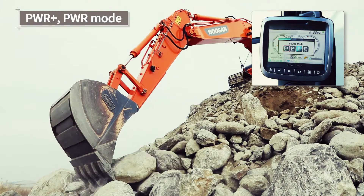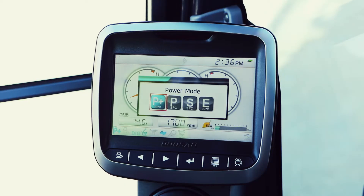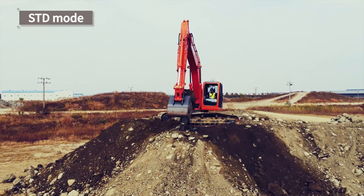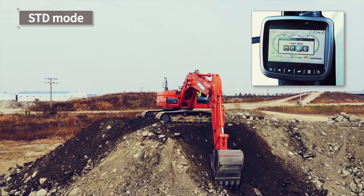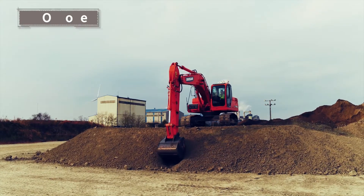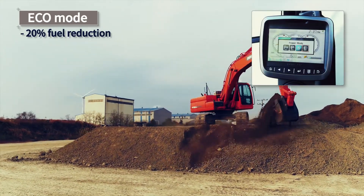Do you need high output? Use the Power Plus and Power mode. If there are a lot of rocks and the workload is high, or if you require very high speed, the Power mode is appropriate. For regular tasks, use the Standard mode. The Standard mode will be used automatically if neither the Power mode nor the Echo mode is selected.